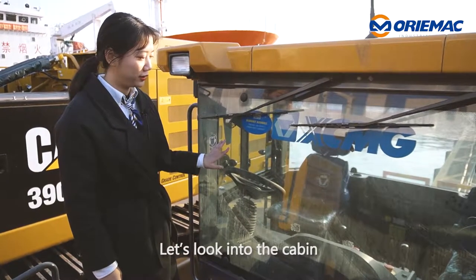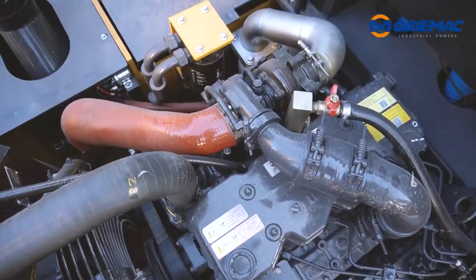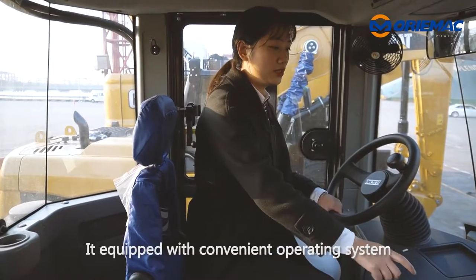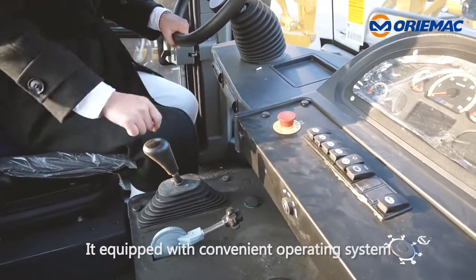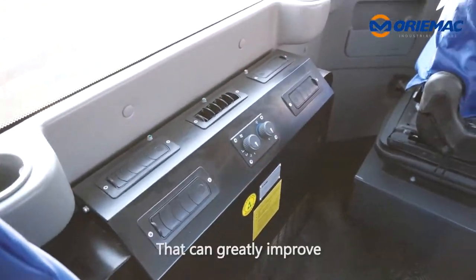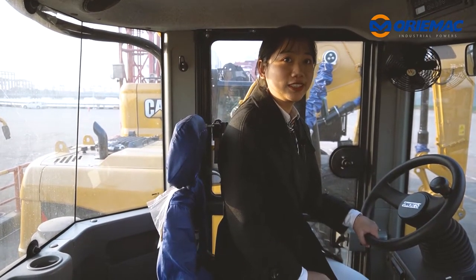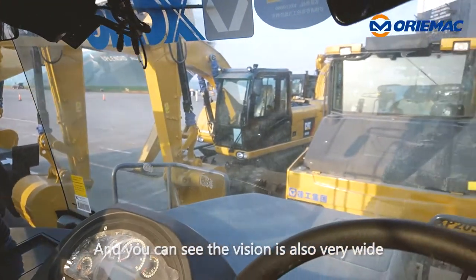Next, let's look into the cabin. It is equipped with a convenient operating system, comfortable seat, and air conditioner, which can greatly improve the driver's operating comfort. The visibility is also very wide.